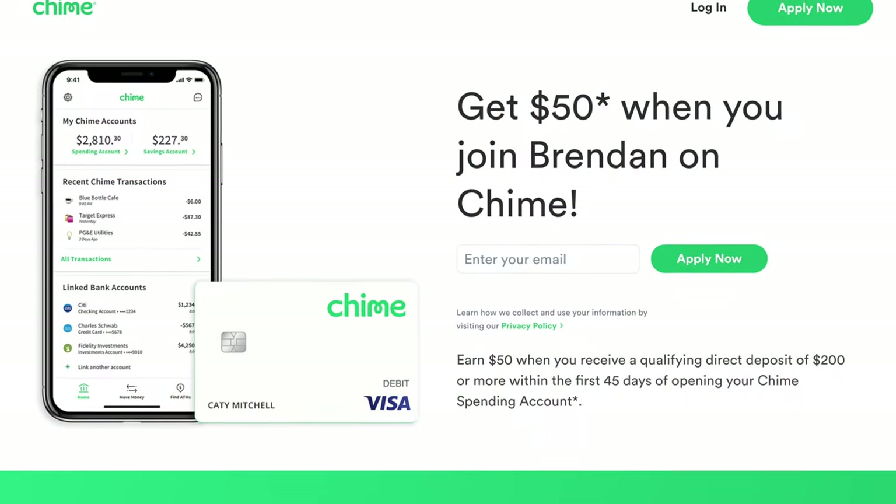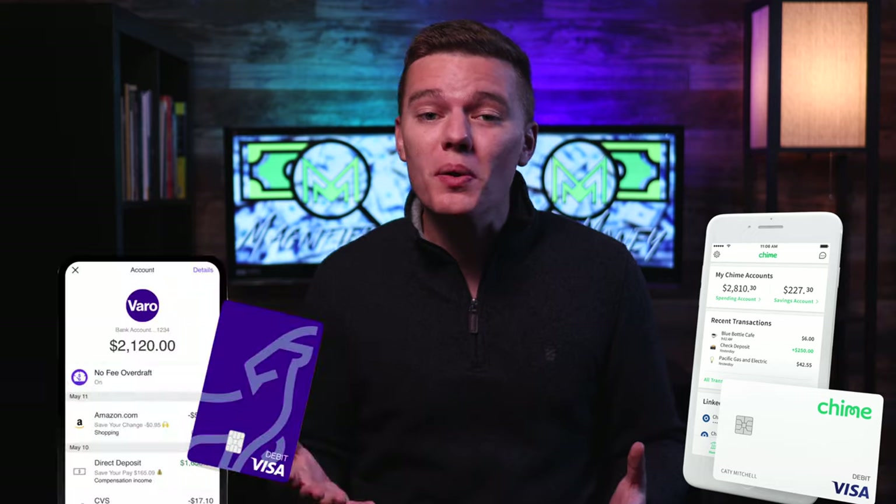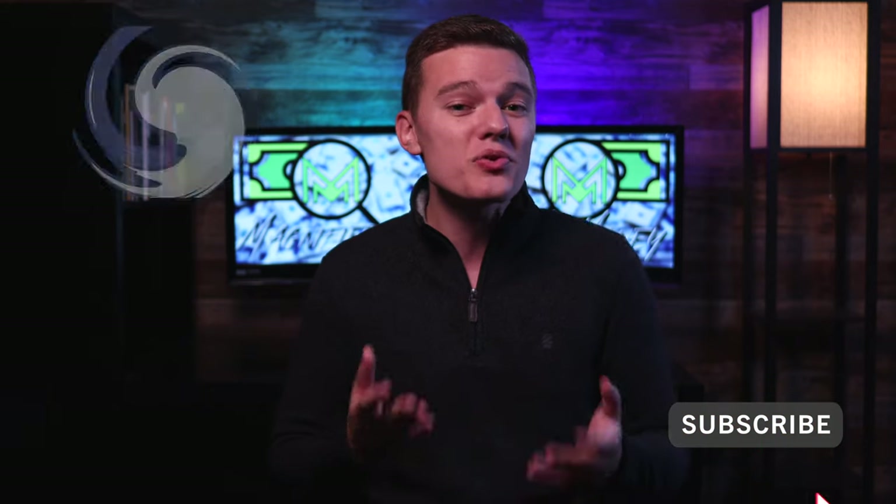That said, it depends on what you're looking for in a mobile bank. There are links in the description for Chime and other great financial tools — including $50 free when you open a Chime account and set up direct deposit. Let me know in the comments whether you'd pick Chime or Varo and what other banks you'd like to see go head-to-head. If you enjoyed today's video, please hit the like button, subscribe, and share it with someone who could benefit. Thanks so much for your time — take it easy and I'll see you in the next one.